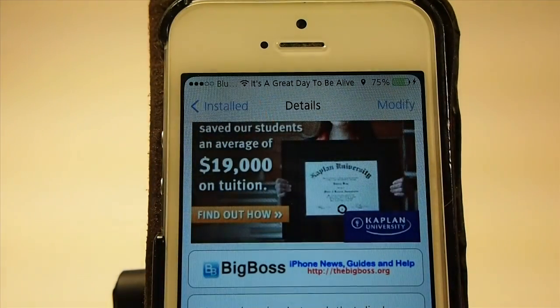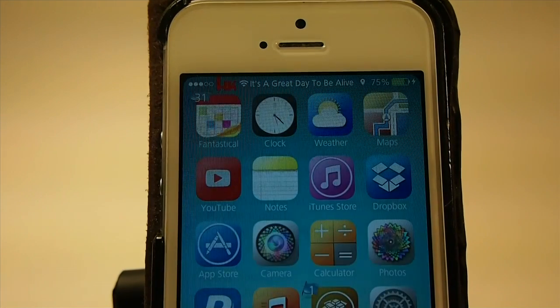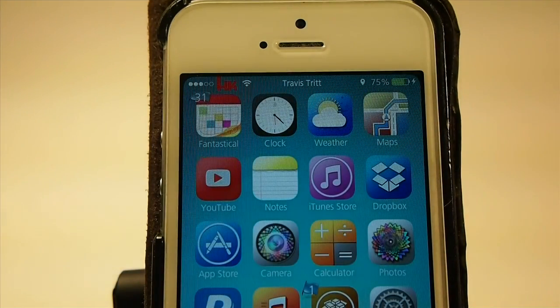It's in Big Boss Repo and it does work with YouTube, Deezer, Spotify, Safari, and other music apps it says. So I'm sure it works in Pandora — it didn't list it, but you can check it out and let us know in the comments below.